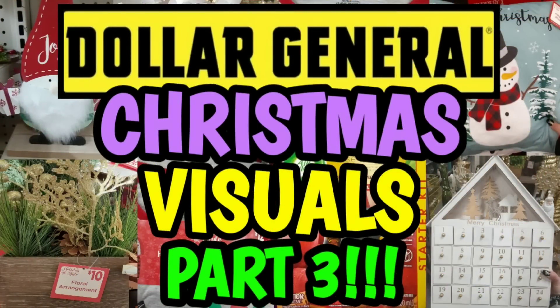Yesterday I also uploaded the Christmas clearance visual video, part three. In that video, we're going over all of the Christmas baking items, which are now following our clearance markdowns. Plus I have a few additions to make to each category, so make sure that y'all go and check that out if you haven't already.